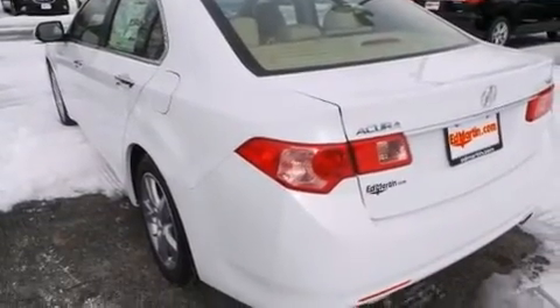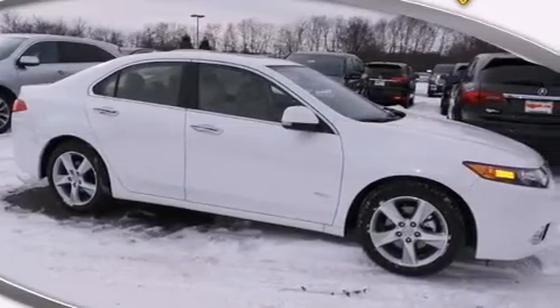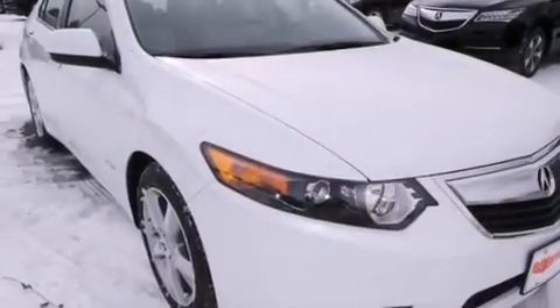Also included are front and rear floor mats, a passenger side airbag, air conditioning, a pass-through rear seat, and a sunroof that enables you to fill the cabin with fresh air at the push of a button.